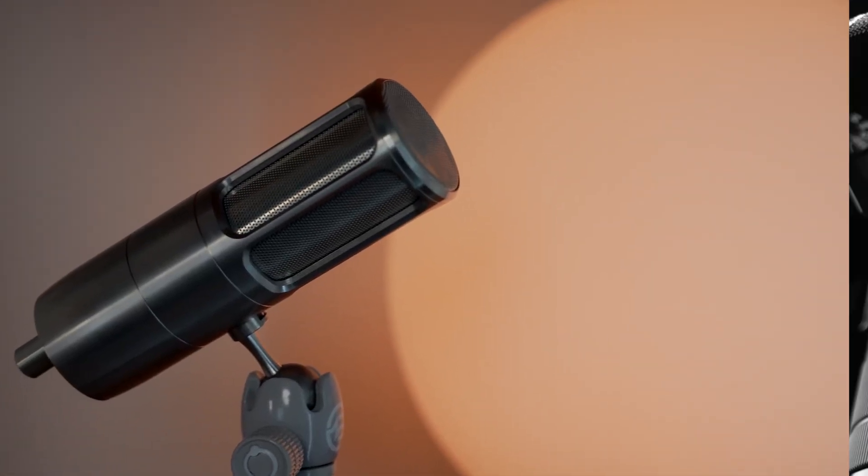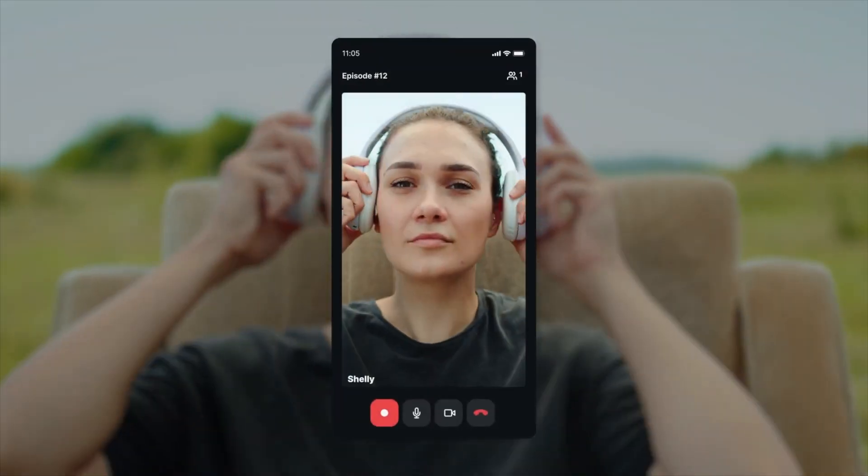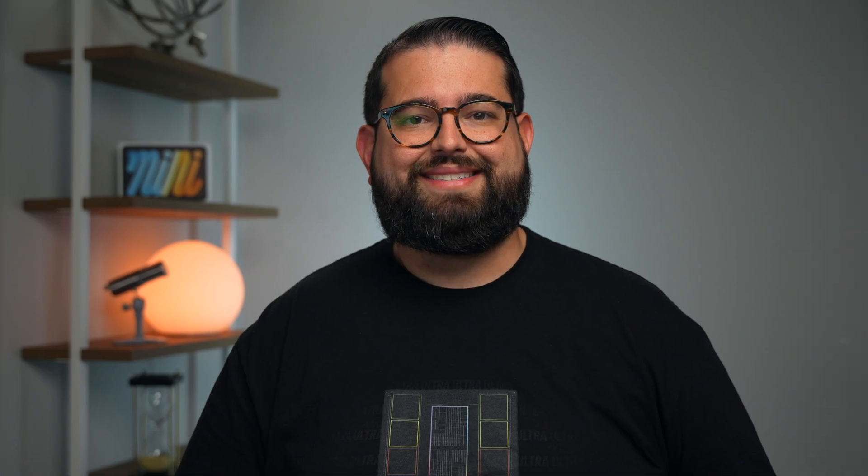Whether you're just getting started or you already have a professional studio, Riverside helps you get the most out of your setup. Even if you're on the road and all you have is your tablet or phone, you can make high quality video content.